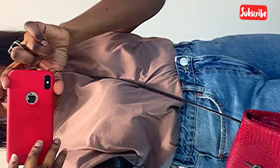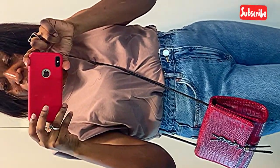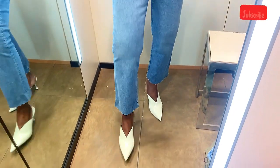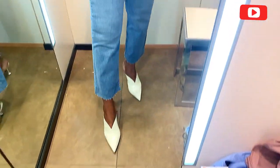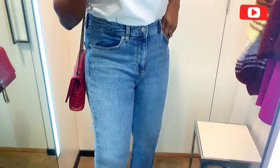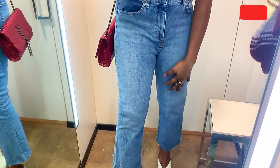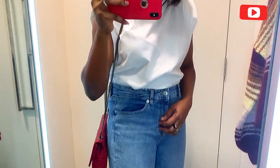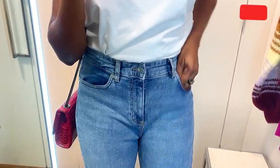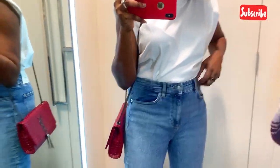This is the third denim pant. I love the flared style at the hem. This goes for 139 dirhams and it sits perfectly. It has no shredding whatsoever. I think this is absolutely beautiful.